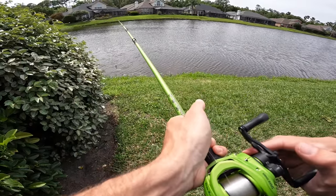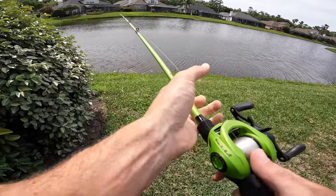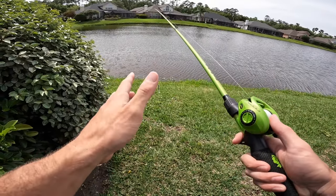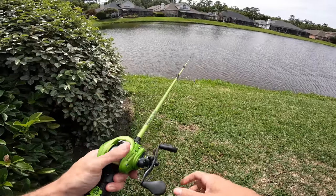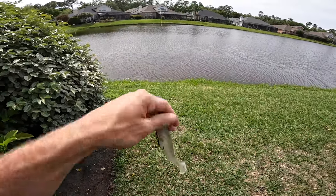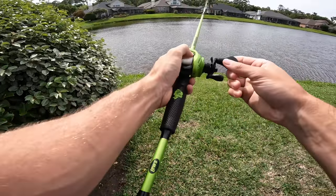Let's get after it. First things first, let's make sure our combo's set up — tighten our drag down a little bit. It is very windy today. I usually set my brakes between two and three. Most people probably go between five and eight, but I like mine looser. I want to see if we can catch a big one on this Mag Draft — one of my favorite swim baits.